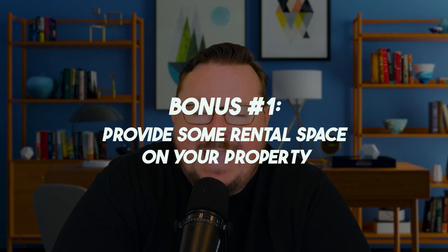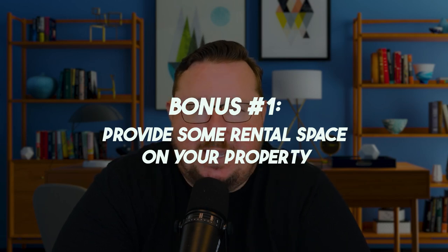I've got two bonus strategies — a bit more of a hacky approach. Bonus strategy number one: provide rental space on your property. If your property is big enough and you're not using all of it, rent out your extra driveway space. Let somebody park their boat, RV, or trailer there and charge them a couple hundred bucks a month. It's a simple way to generate extra money just from unused space on your property.